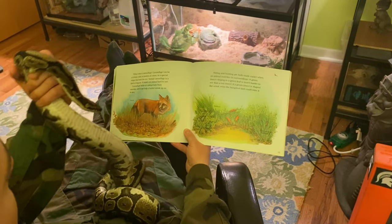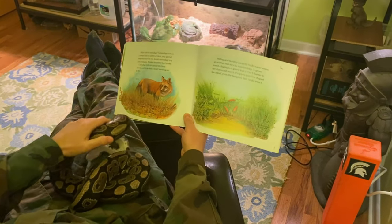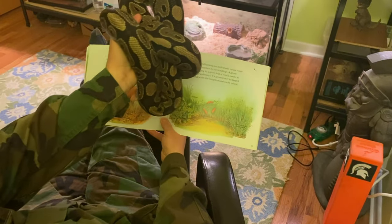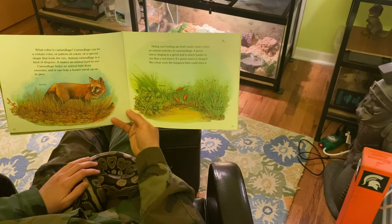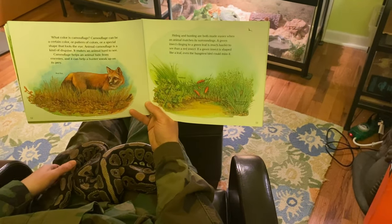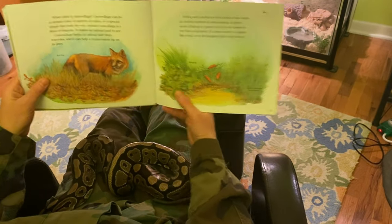And that's what this little girl likes to do too. Her camouflage allows her to hide in the leaf litter and sneak up on her prey. Beautiful. Hiding and hunting are both made easier when an animal matches its surroundings. A green insect clinging to a green leaf is much harder to see than a red insect. If a green insect is shaped like a leaf, even the hungriest bird could miss it.